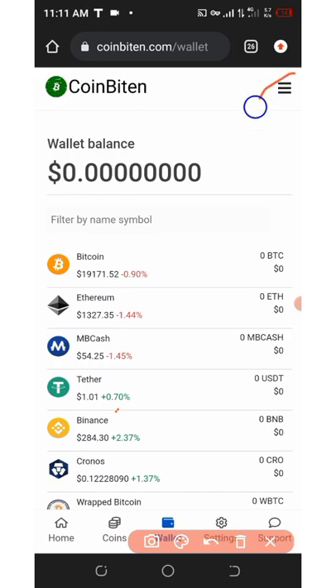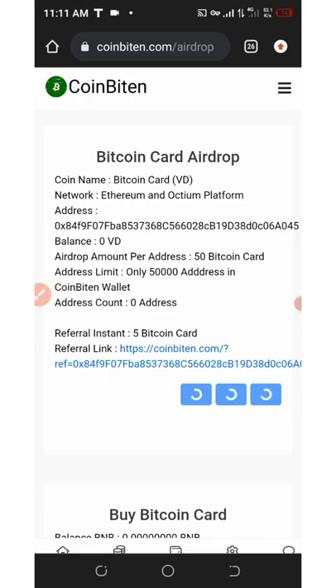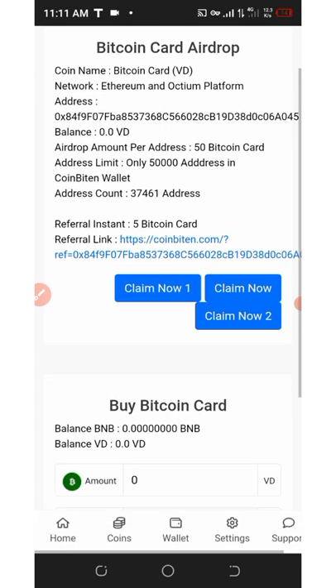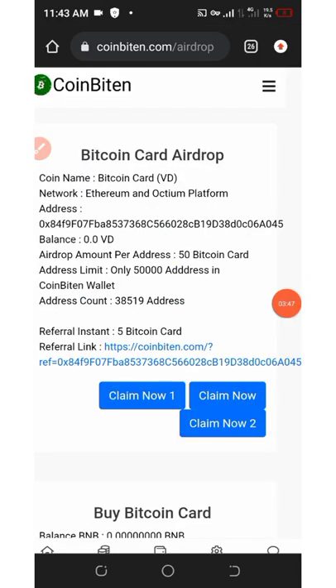Click on the three horizontal lines on the top right of the screen, then click where it says 'Claim Airdrop'. Once you click on 'Claim Airdrop' it will take you to the claim page. Click on 'Claim Now' — you can see there are claim buttons here — and after that your tokens will be added to your wallet.